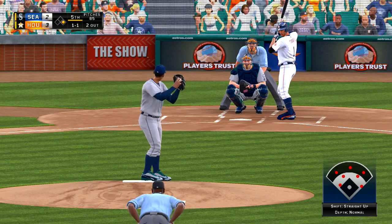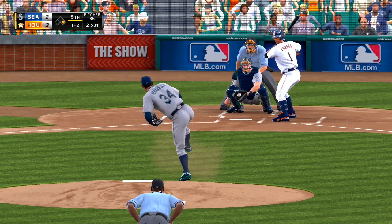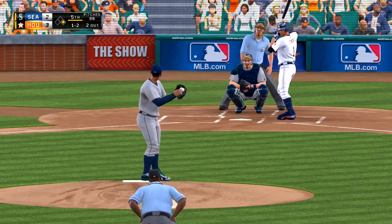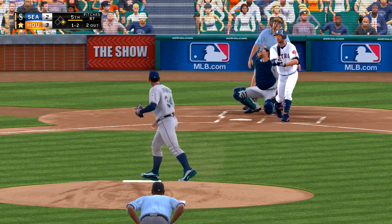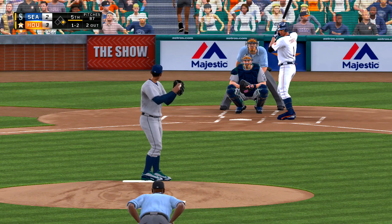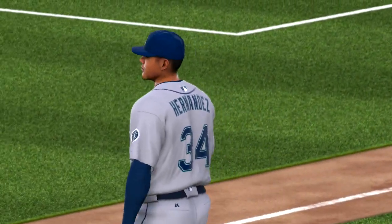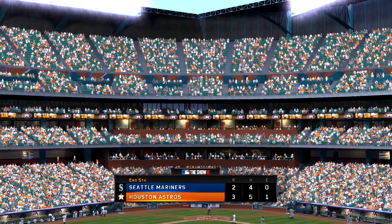Double-barreled action now in the Mariner bullpen as both the left-hander and the right-hander start to throw. Standing in now, Carlos Correa. Change-up — good pitch there, one and two. Checked by Hernandez, the pitch — and this is going to be a foul ball. And he reaches for one but can't find it as he's down on strikes for the final out. Astros plate one on a couple of hits. We're through five here at the ballpark. It's the Astros three and the Mariners two.